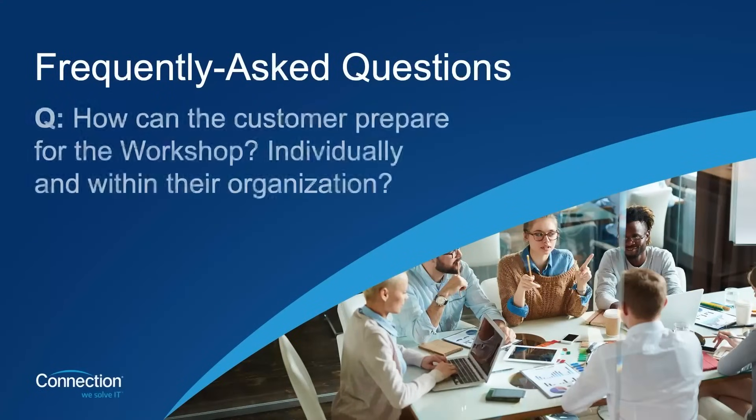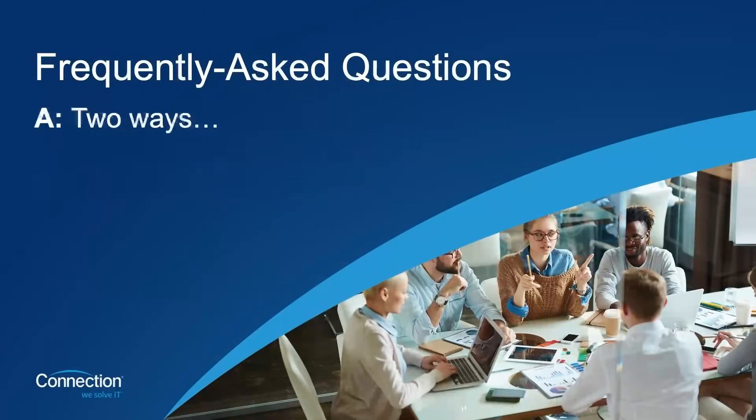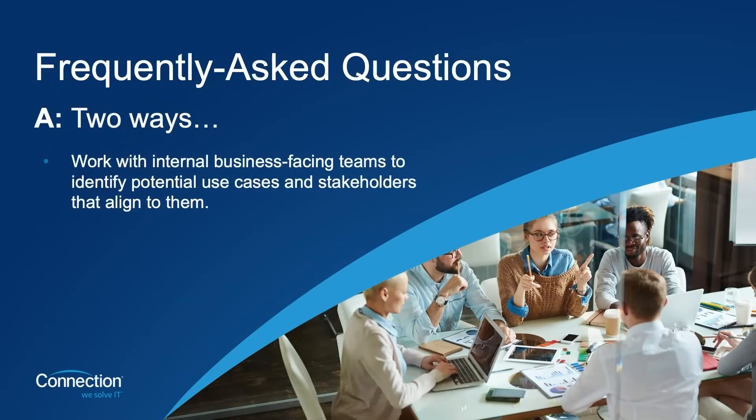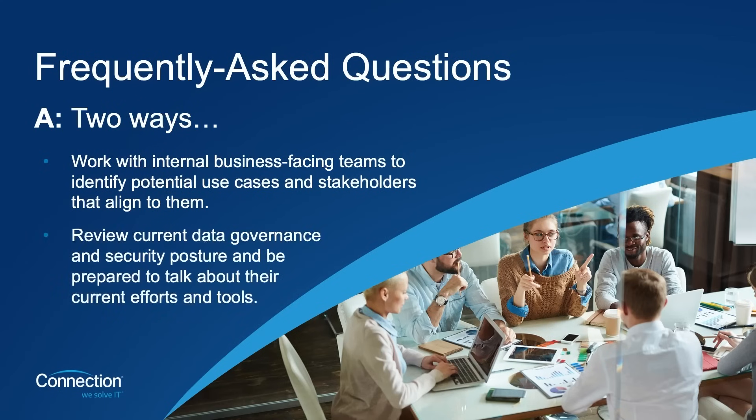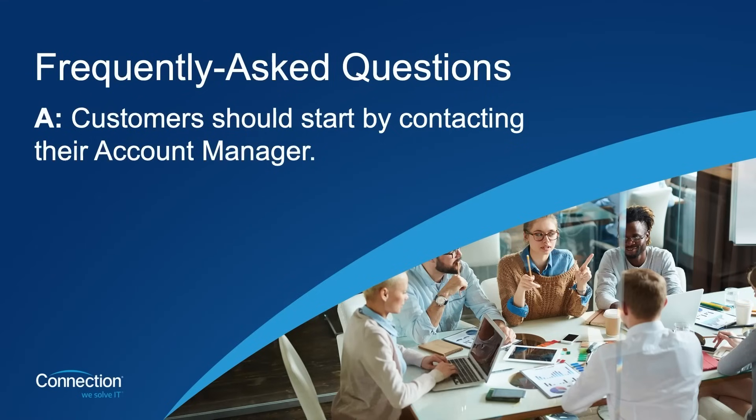The next question: how can the customer prepare for the workshop? They should work with internal business-facing teams to identify potential use cases for Copilot for Microsoft 365, and identify stakeholders that align to those use cases. They should also review their current data governance and security posture and be prepared to talk about their current efforts and tools in that space. And finally, if a customer is interested in attending the workshop, how can they sign up? They can start by simply contacting their account manager, who will get the right resources involved to get the ball rolling.